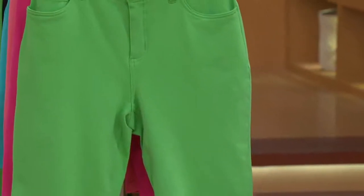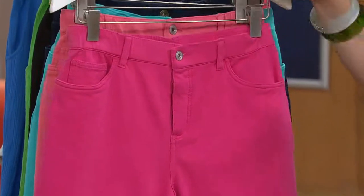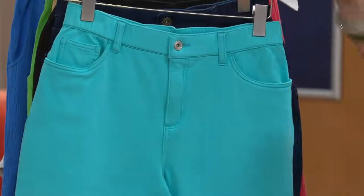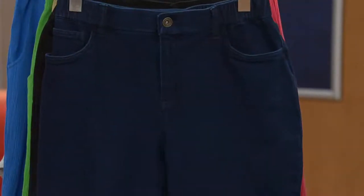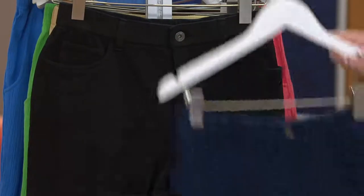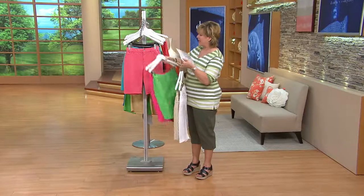There's your white and your new stone, which is khaki. We also have the summer green, bright fuchsia, warm coral, bright aqua, dark indigo, and black as well. Stay on the lines for those, and don't forget the buy more and save.